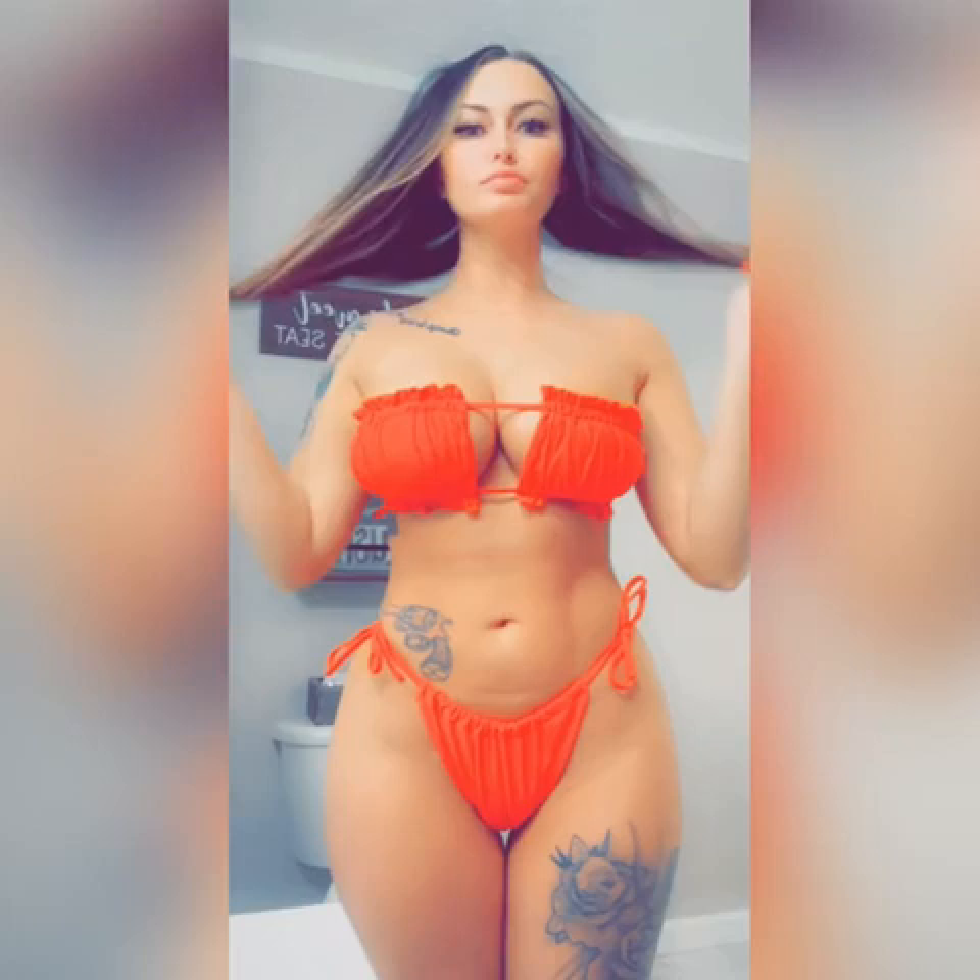He definitely filled in my hip dips. I got the boobs that I've always wanted. If you look closely, you can see that my stomach is super flat. He did some ab etching, so it looks like I've been working out.